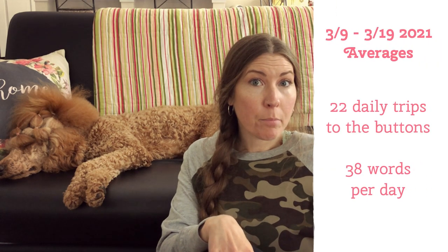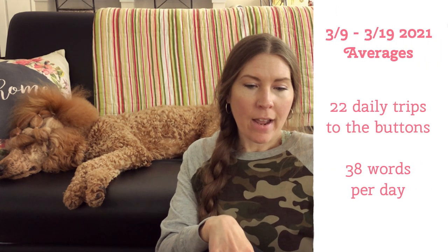She's averaging 22 trips to the buttons per day and 38 average button presses per day. The footage you're going to see is her forming her little sentences or phrases, nothing smaller than two words for the most part. She's been doing really good — forming a lot of three-word sentences, and there's been a couple of four-word sentences.